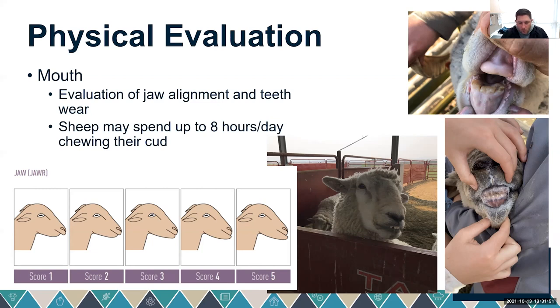It's also important that the incisors line up with the dental pad. We can subjectively score rams as parrot mouthed, where the incisors are underneath the dental pad, or — as with this Romney ram — having a monkey jaw, where the incisors are out in front of the dental pad. This also decreases his ability to choose feed, though a ram at a feed bunk doesn't face the same challenges as one out on range.